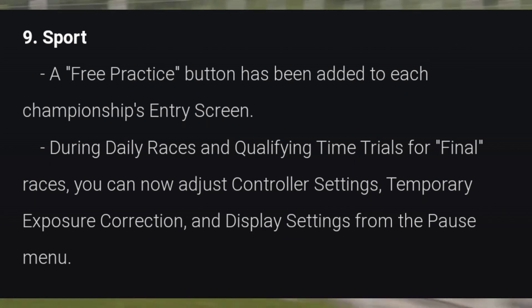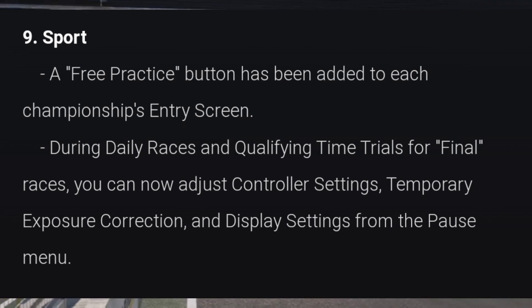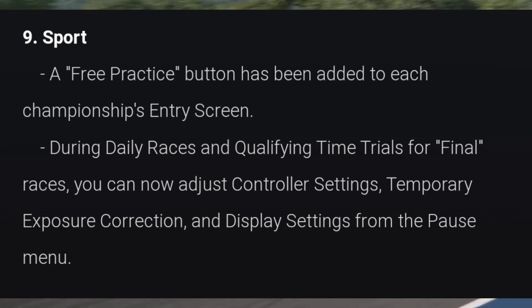Moving on to Sport Mode, a free practice button has been added to the championships entry screen. During daily races and qualifying time trials for final races, you can now adjust controller settings, temporary exposure correction, and display settings from the pause menu.